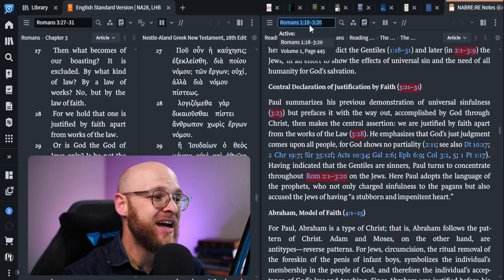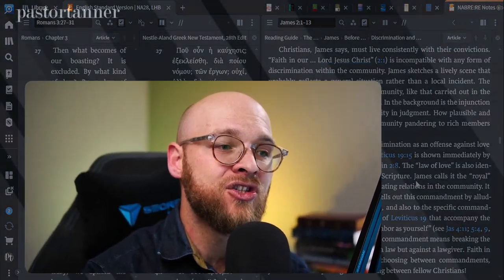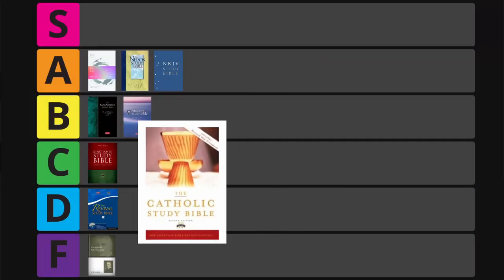Next is the Catholic Study Bible, Second Edition — the NABRE. I tried to be as balanced as I could and just give the best score based upon the density of the notes. When I first referenced it I thought it was a little bit light on notes and could be more in-depth. As I dug in, it didn't get much better — you get one small note on Romans 3, a pretty important section, and only a handful of paragraphs on James 2. It ended up in D tier with 51 points.